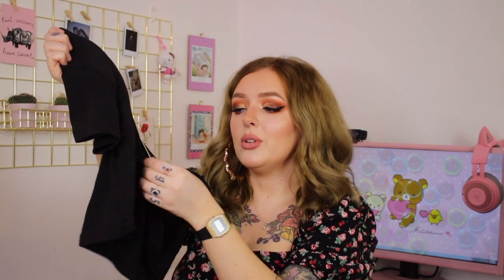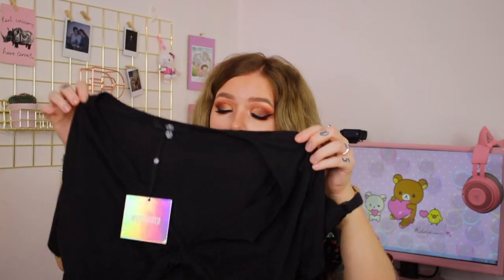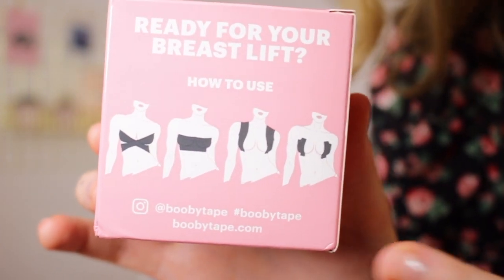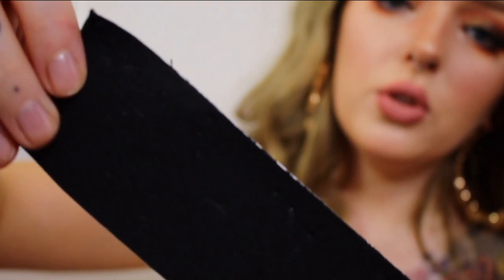This bodysuit is kind of backless, and I've never been able to wear backless things because of my bra situation. Last but not least is this really low-cut top from Missguided — it still has the tag on it. I got this over a year ago and I've never been able to wear it because even when I do wear a bra with it, it just shows where it's knotted up. It makes more sense to use tops I've never been able to wear. The packaging also says: 'Ready for your breast lift?' — yes, I'm so ready. There are four different ways you can wear this.